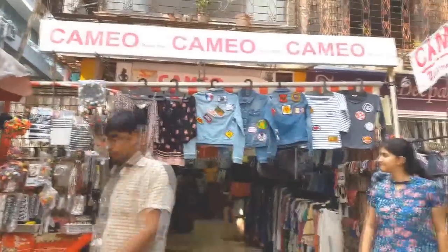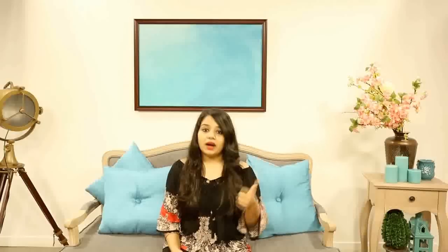In Ville Parle I went to a shop called Cameo and they have a really amazing collection. The best thing I liked about this shop was that you can bargain - they don't have a fixed rate. The second thing is that they have a one week return policy. I'll start with all the clothing items that I bought.